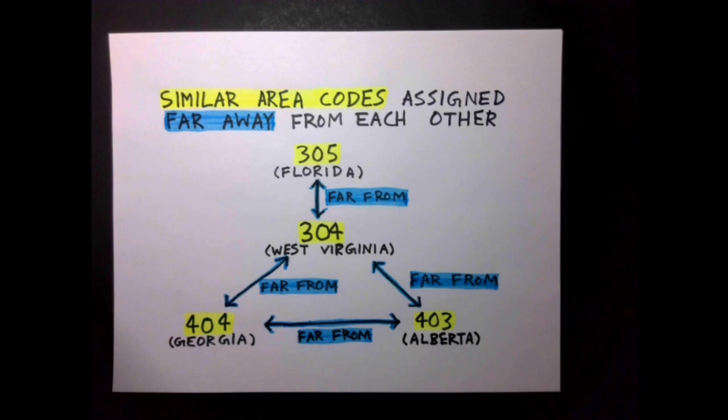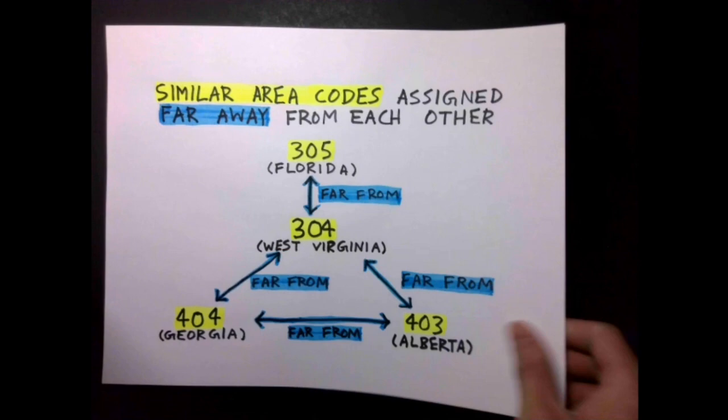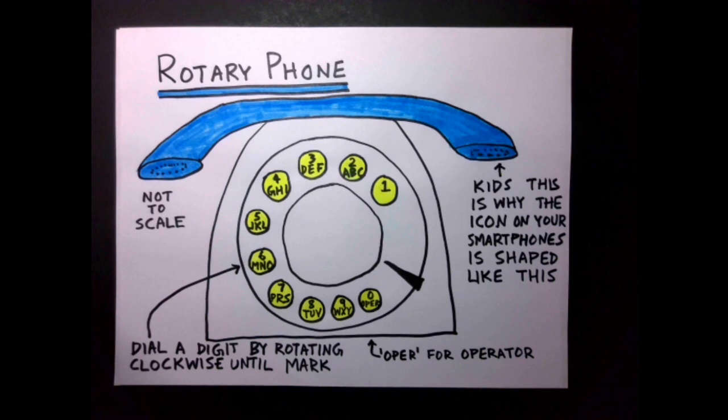Of course, well in the future, as advancing technology kept bringing the world closer, this factor didn't really matter and just caused area codes to become harder to remember. If you're familiar with the story behind the QWERTY keyboard layout, this is a parallel story. On top of this, area codes were assigned with consideration to how rotary phones worked.